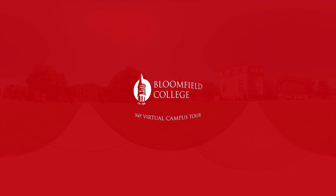Hello, and welcome to Bloomfield College, where endless and life-changing opportunities are available for students who are ready to write their own story. My name is Keanu, and I'll be your guide for this 360 virtual tour. Let's get started.